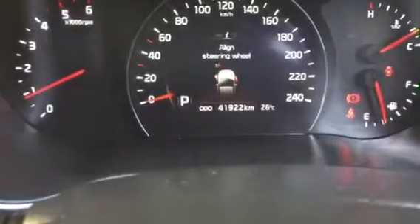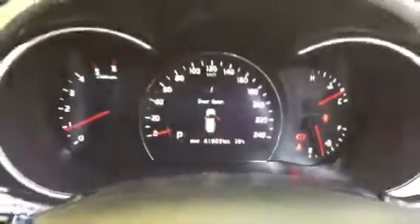Just start the car up and show you some of the features on the inside. The car's done 41,922 — just clicked over now.